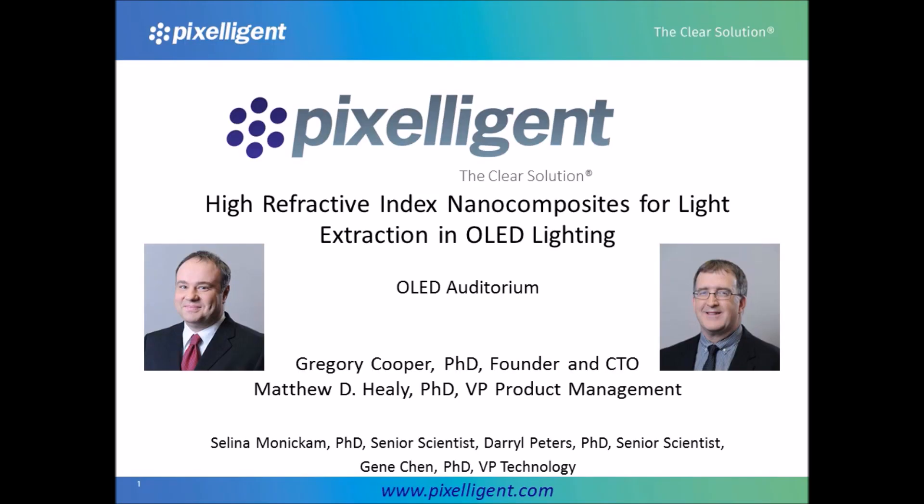Hi, welcome to the Pixeligent presentation on High Refractive Index Nanocomposites for Light Extraction and OLED Lighting. I'm Greg Cooper, founder and CTO of Pixeligent, and today I'm joined by Matt Healy, our VP of Product Management.